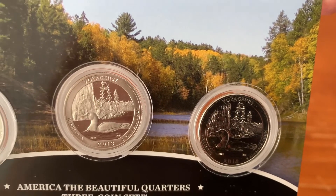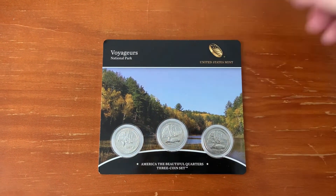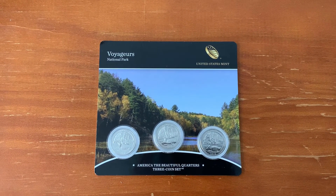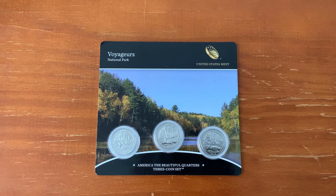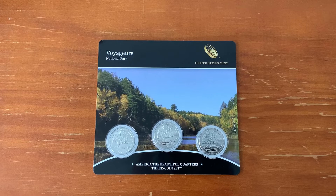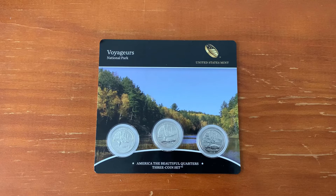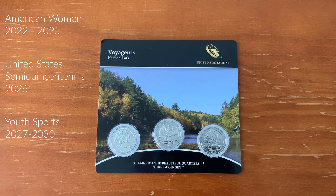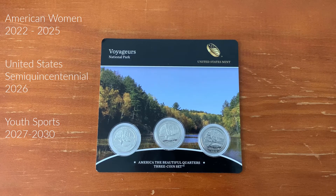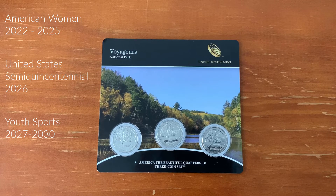The 2008 legislation which created the America the Beautiful series gave the Treasury Secretary the option of ordering a second round of 56 national parks quarters by 2018. But Steven Mnuchin did not do so. Instead, with the passage of the Circulating Collectible Coin Redesign Act of 2020, this series will be succeeded by quarters featuring American women from 2022 to 2025, a series commemorating the United States semi-quincentennial in 2026, and a series depicting youth sports from 2027 to 2030.